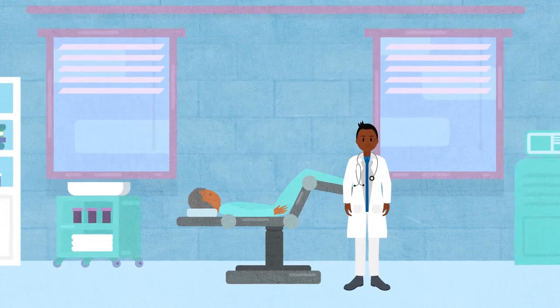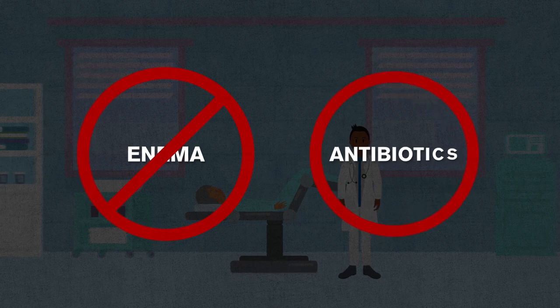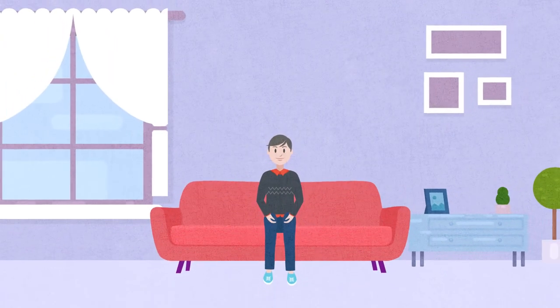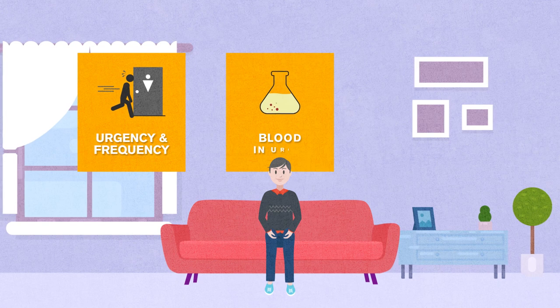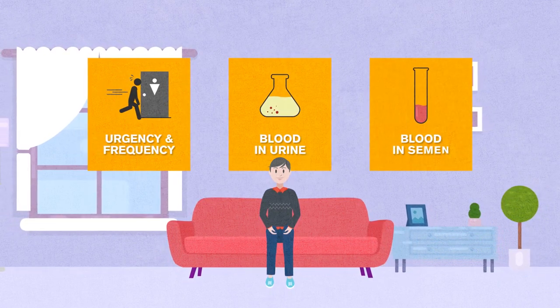Unlike the transrectal approach, prior to a transperineal biopsy no enema is required, and antibiotics can potentially be avoided. Following any prostate biopsy, you may experience symptoms including increased urgency and frequency of urination, blood in the urine that typically lasts a few days, and blood in the semen that may last up to 12 weeks.